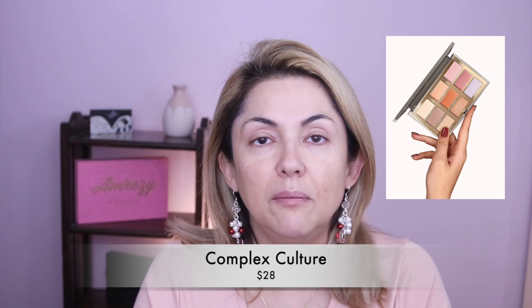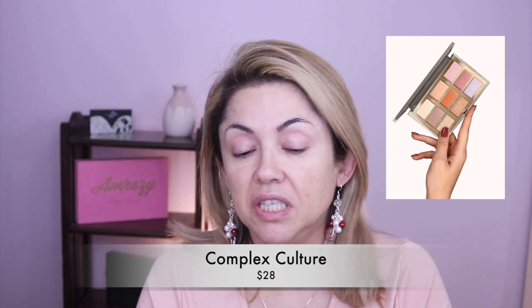So first item up — full time eyeshadow palette, and this one is from Complex Culture. I thought it said couture — Complex Culture. Interesting, I don't think I've ever heard of this brand.